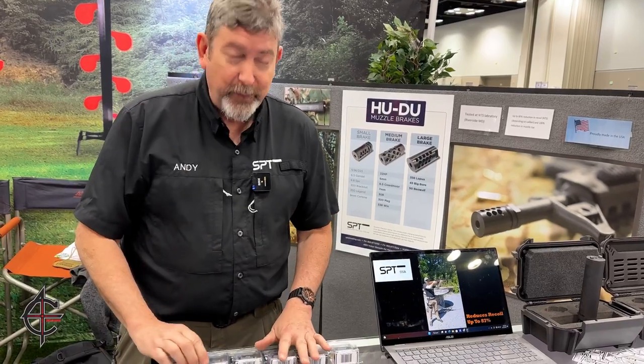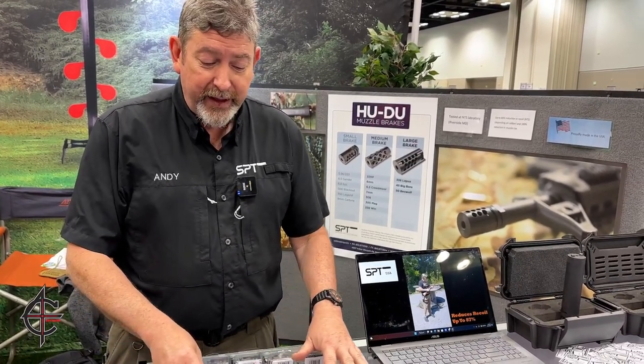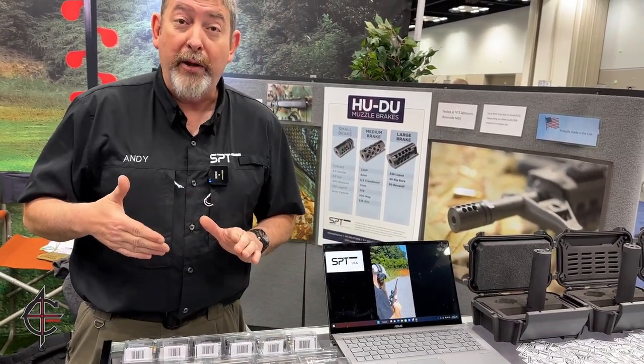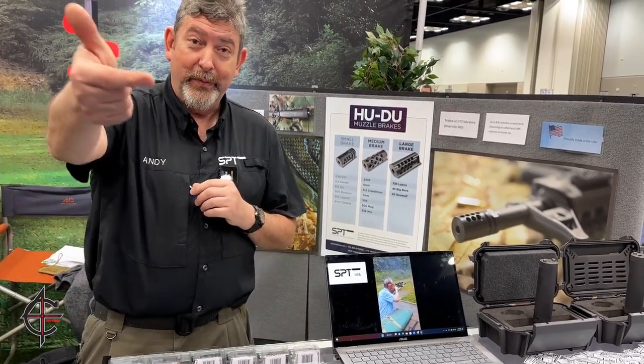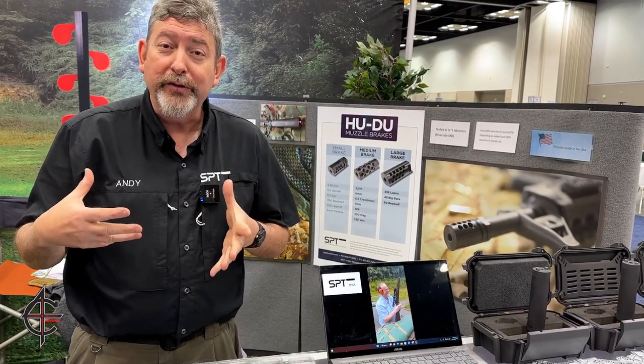When we first started dealing with the Special Operations Command guys, they loved the brake — they were absolutely astounded with how it completely removed full auto rise and recoil. But they had to have this quick attach suppressor system, which as we looked at earlier, absolutely works fabulously.